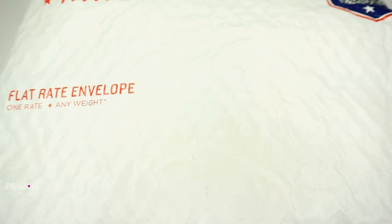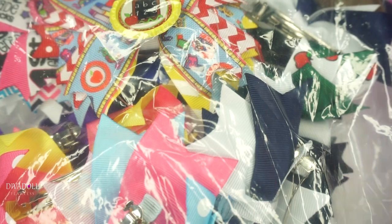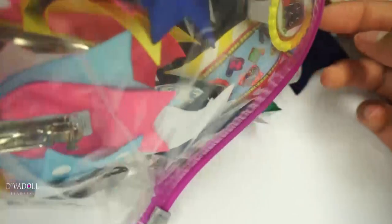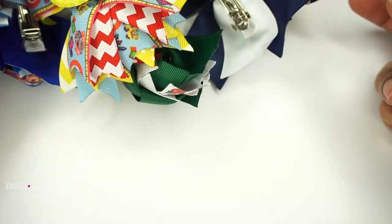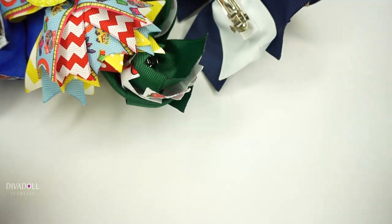I called the girls down because I have a surprise for them. Alright girls, you ready? Let's dive in and see what you got. Be careful with them — okay, My Little Pony!